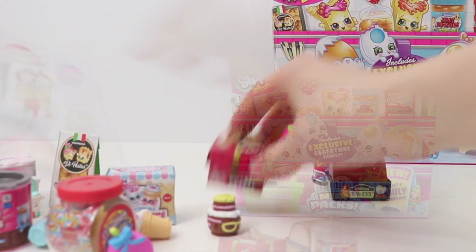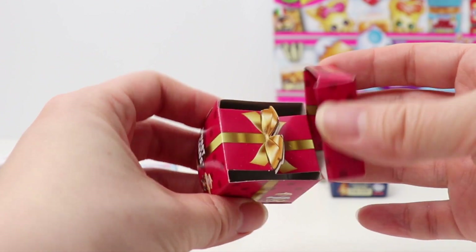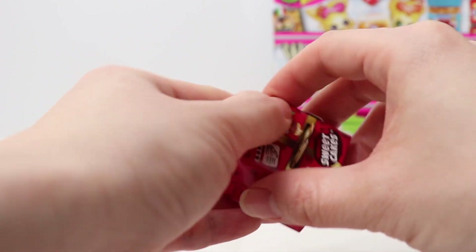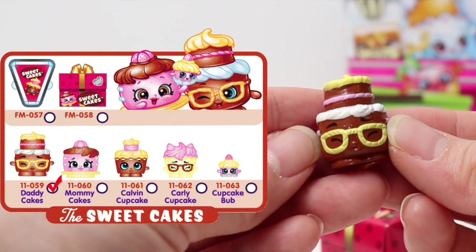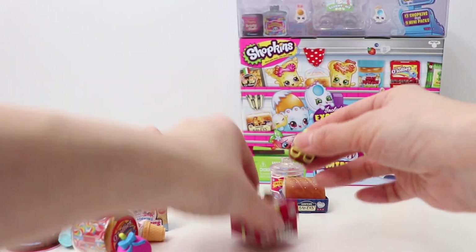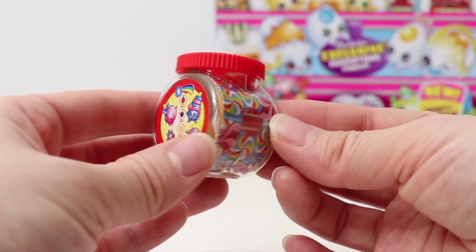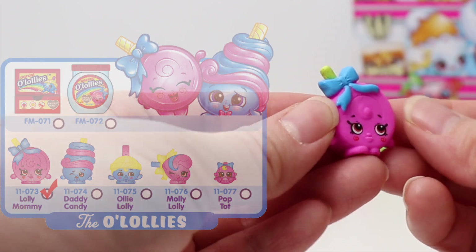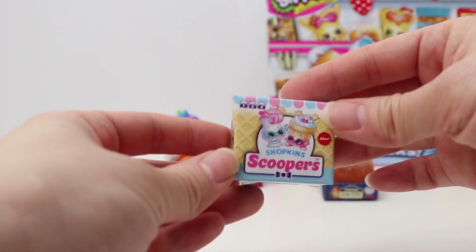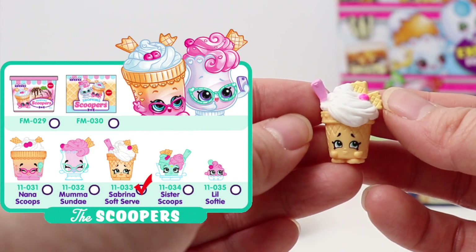So let's get everything out from the Shopper Pack. First Mini Pack — we have a box of Sweet Cakes. I'll be showing the visible Shopkins first, so the first six Mini Packs will be empty. This box belongs to the Sweet Cakes family. We got Daddy Cakes! Next, from the Old Lollies family — we got Lollie Mommy. Coming! Next, Scoopers — we got Sabrina Soft Serve.